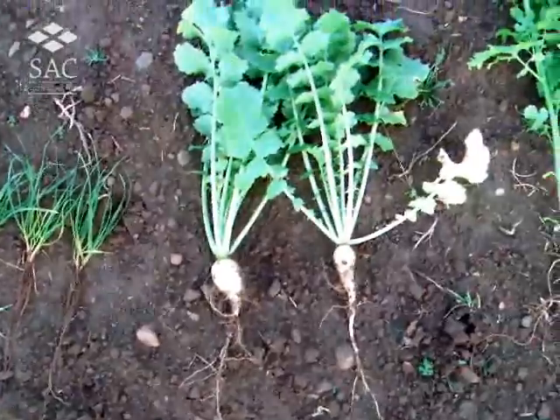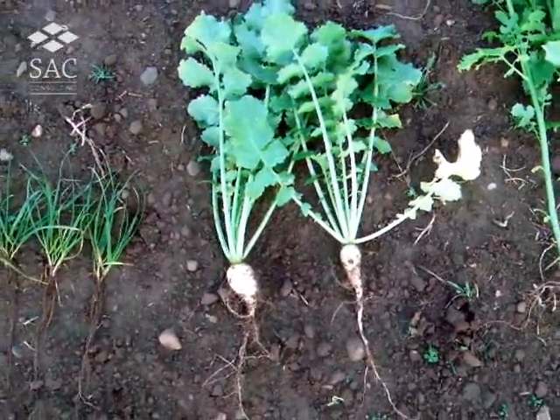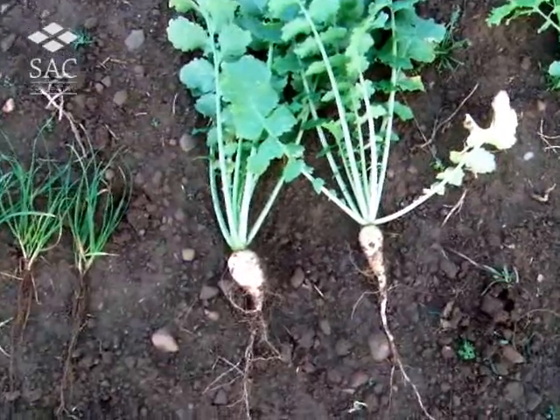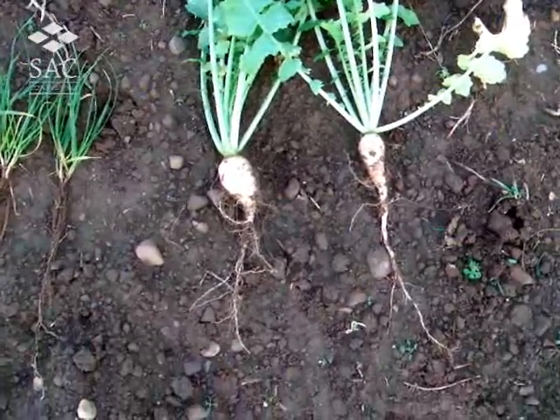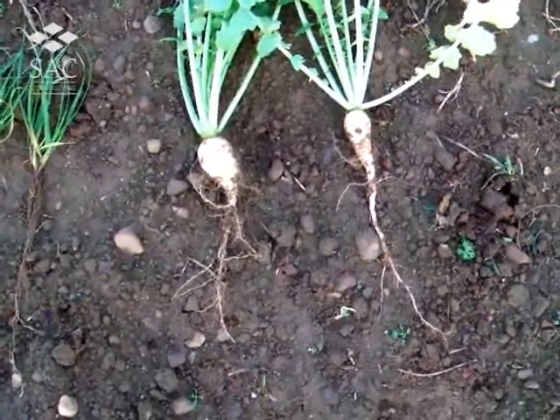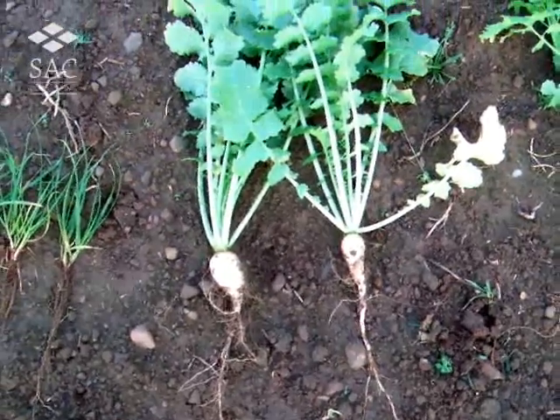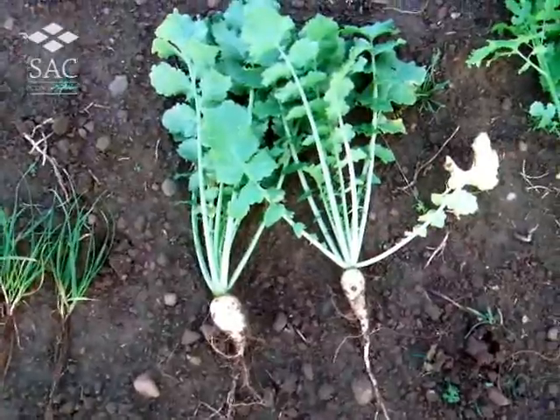The radish — this is a fodder radish and not the oil radish, which produces a much bigger bulb. But the tap root has gone down about 30 centimetres, so good for getting down and breaking open the structure.